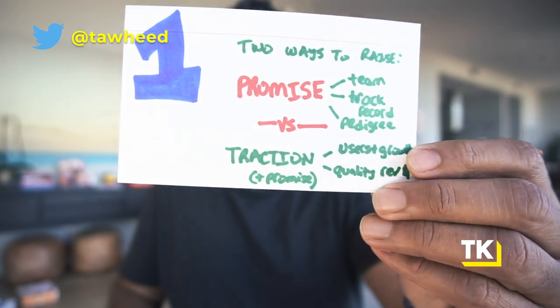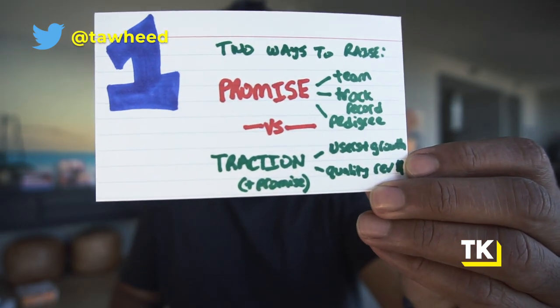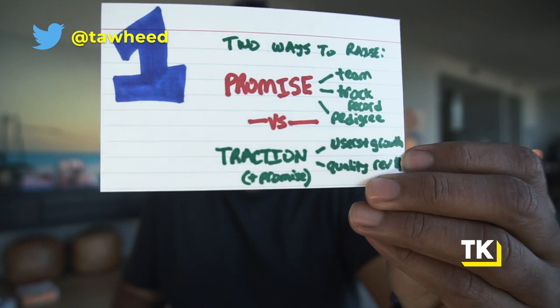That is the ruthless truth — that is how the market works. Don't waste time trying to raise on promise because 99.9% of people are just not qualified to do so, and that's the honest truth. Now, if you're still watching this video, let's keep going because I'm going to teach you exactly how to raise. The second way to raise is on traction, and there are essentially two ways you can raise on traction.